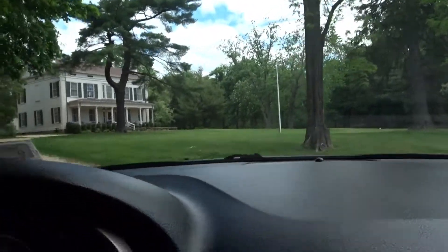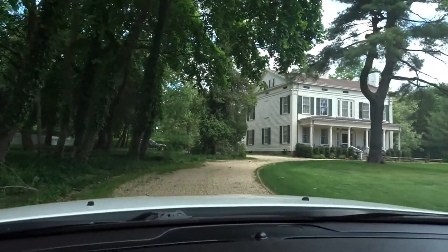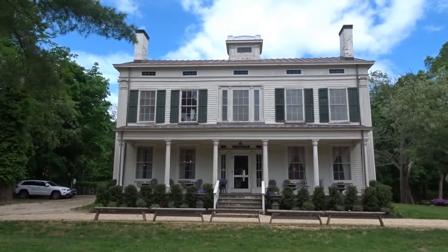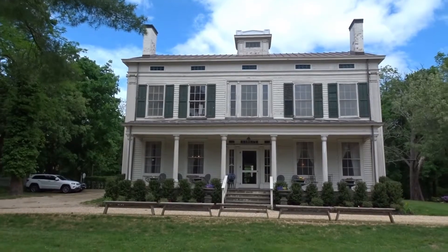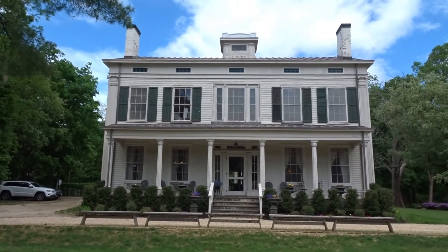I don't know if we went in the right way. I think we did. This is Deep Wells Farms in St. James, New York. We're going to go inside and learn a little bit about the history quick.